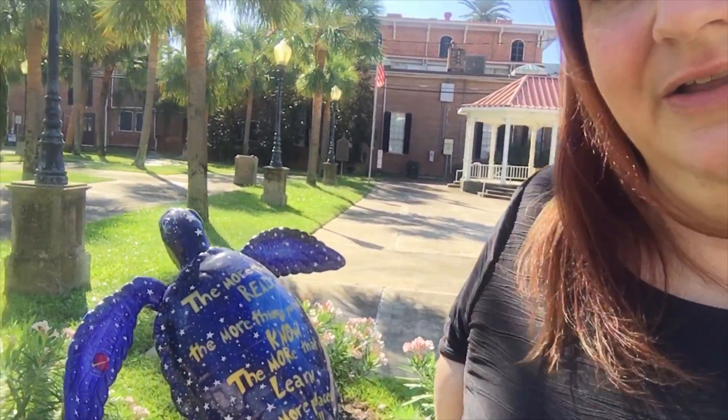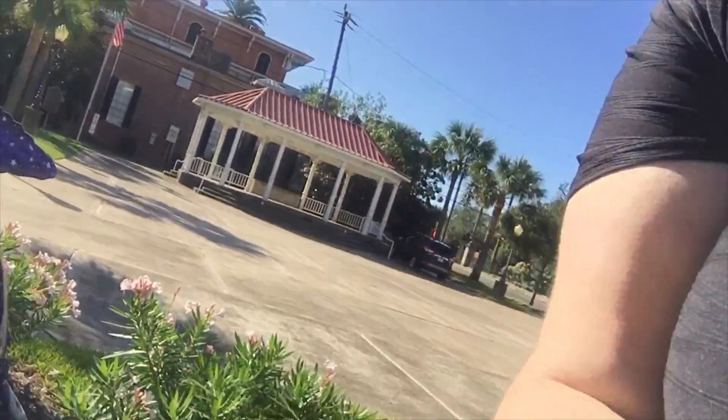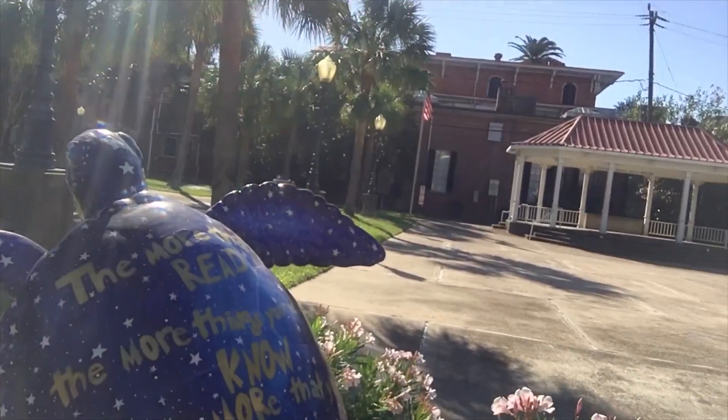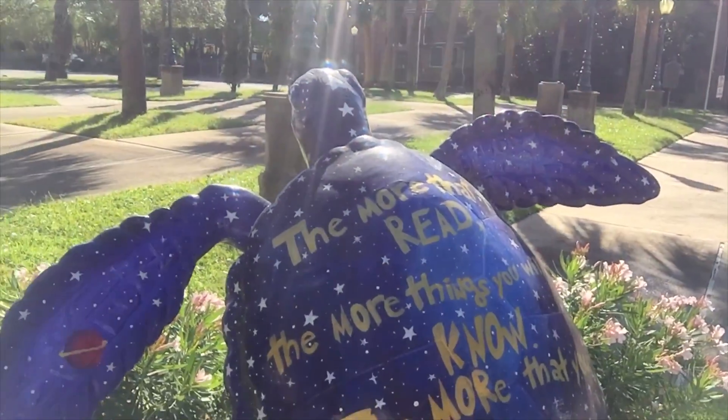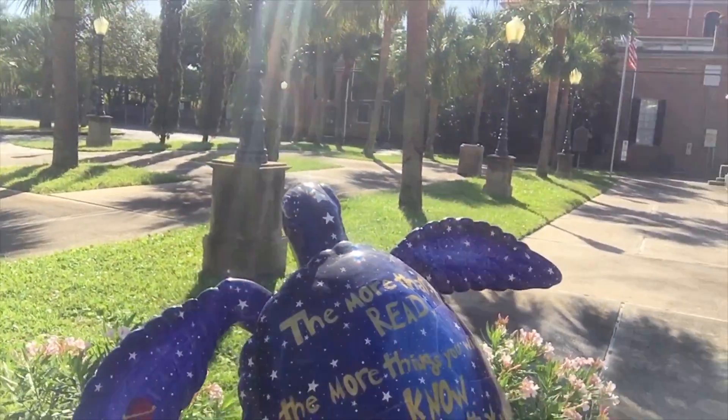When I was out at the nature preserve, I told you guys that the Kemp Ridley sea turtle was kind of important to the book — Logan uses that as the logo for his puddle jumping company. It's interesting that these turtles are also a big deal on the island. There are sculptures you can visit with different decorations and markings showing support for conservation, because these are very endangered animals.